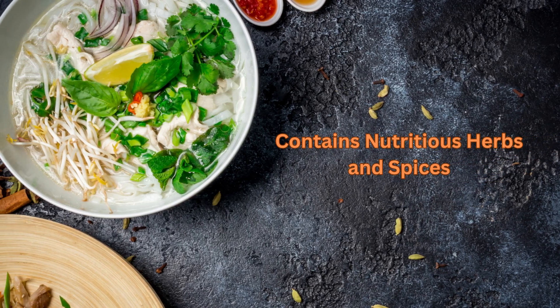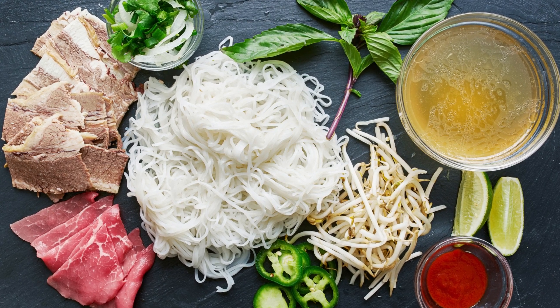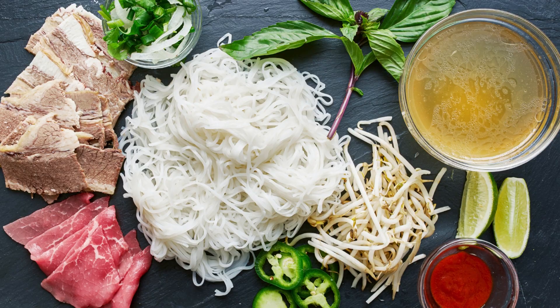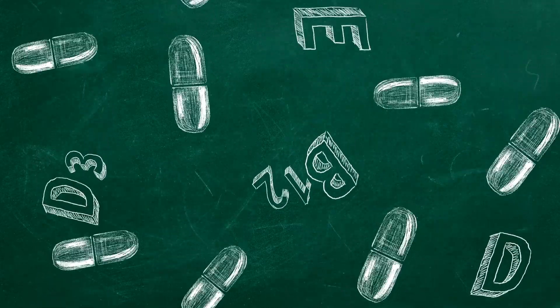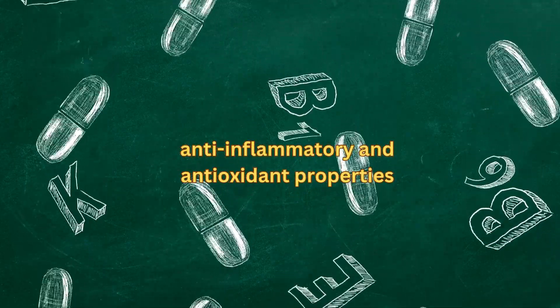Pho contains a variety of nutritious herbs and spices, such as basil, cilantro, and ginger. These ingredients are rich in vitamins and minerals, and they also have anti-inflammatory and antioxidant properties.